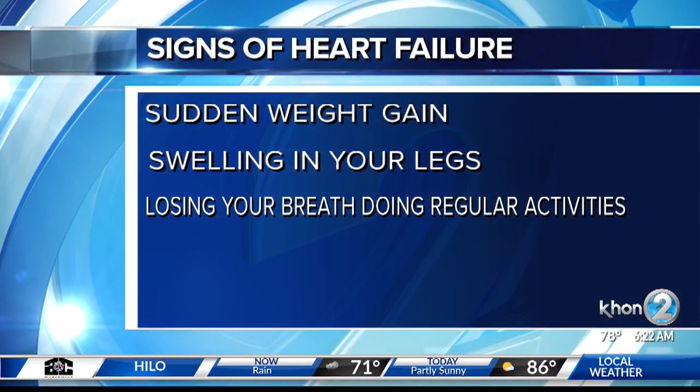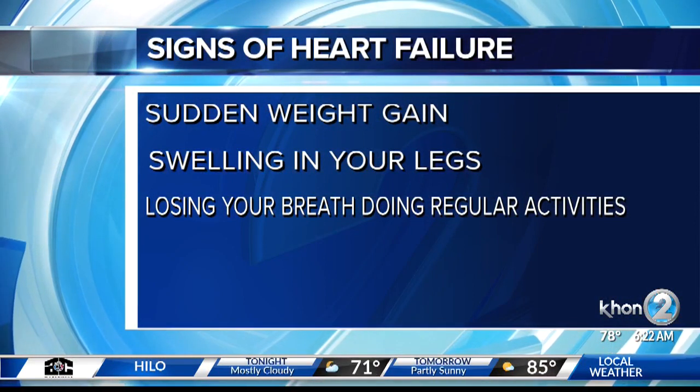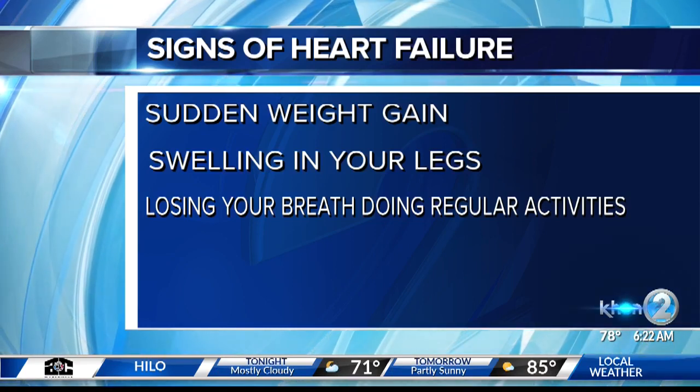What are some of the signs of heart failure? Unfortunately, many of the signs of heart failure are non-specific. You could feel tired with heart failure, but you could feel tired at the end of a workday. That's why it's really important to have a healthcare provider that works closely with you. But what I tell my patients is look for sudden weight gain — not weight gain over a few months after going to Zippy's — shortness of breath when doing regular activity, or swelling in your legs.